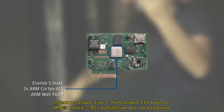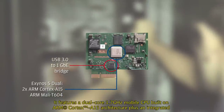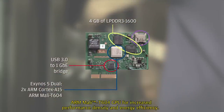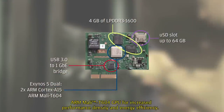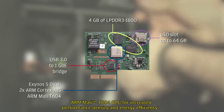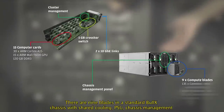The Mont Blanc prototype contains the Samsung Exynos 5 dual processor. It features a dual-core 1.7 GHz mobile CPU, built on ARM Cortex A15 architecture, plus an integrated ARM Mali T604 GPU for increased performance density and energy efficiency.